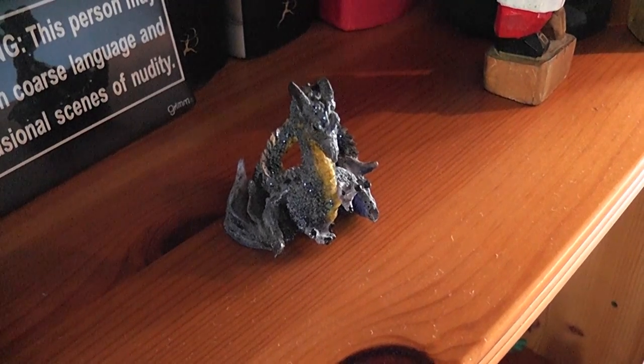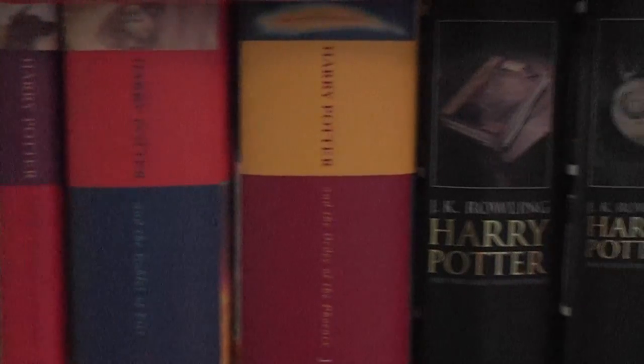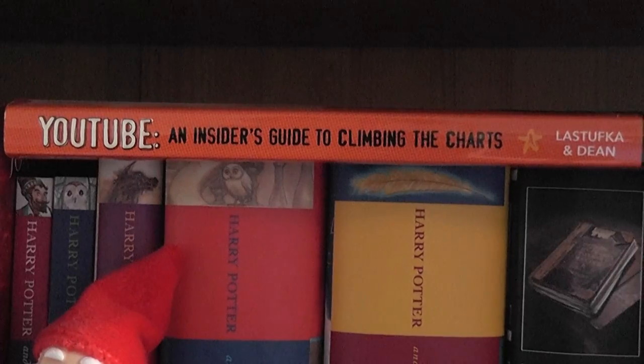And here we have another little thing that was given to me by Sarah, this time in reference to Dragon Age Origins, because I love Dragon Age Origins. And as you can see behind them is my very inconsistently bound Harry Potter collection with Alan Mustafka's YouTube book on top.